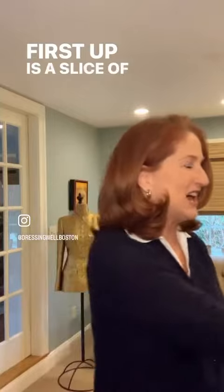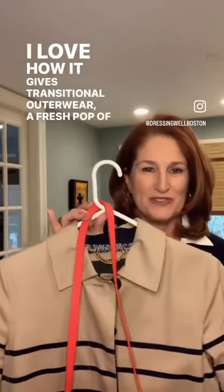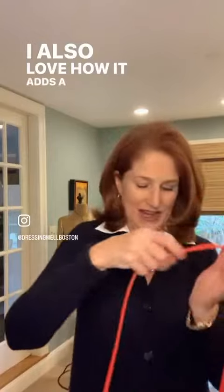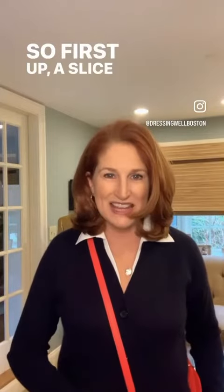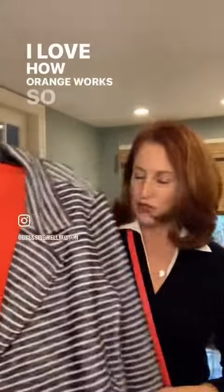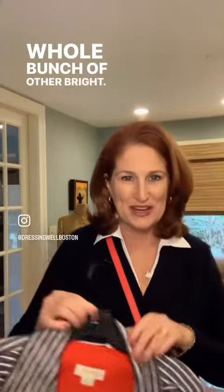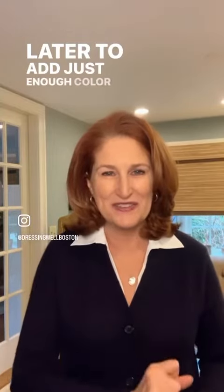First up is a slice of orange. I love how it gives this transitional outerwear a fresh pop of color with the tan and the navy. I also love how it adds a fresh vibe to my navy blue cashmere sweater. As we move towards summer, orange works so well with navy and white and a whole bunch of other brights. Go into your closet, see what you have in this beautiful fresh color and see how you can start wearing it now and later to add just enough color to your wardrobe.